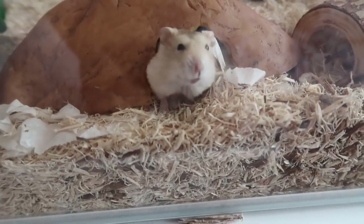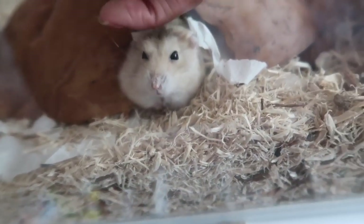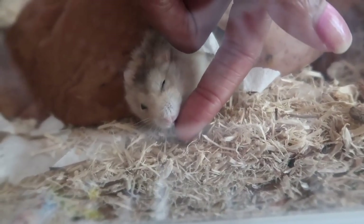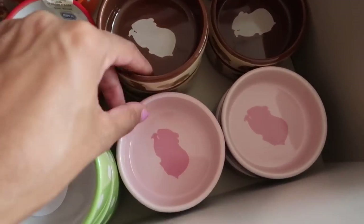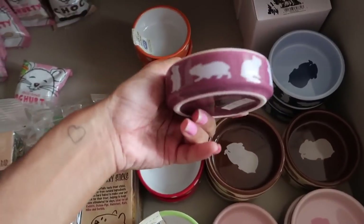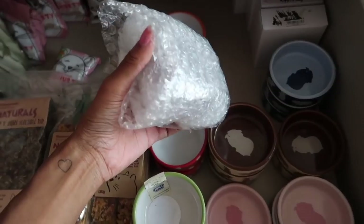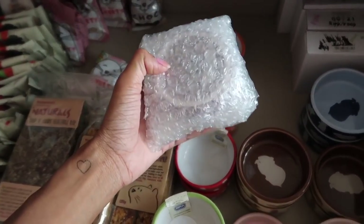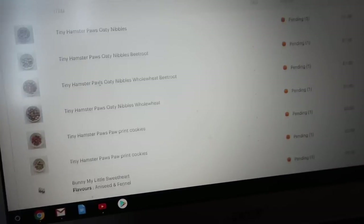Look who's just woken up — hello Cupcake! I haven't seen you all day. She always likes to lick your finger, it's so adorable. The next order is just for a pink food dish and some beetroot paw print cookies, so I'm going to go ahead and bubble wrap the bowl — two layers of bubble wrap. This order is actually going to the United States.